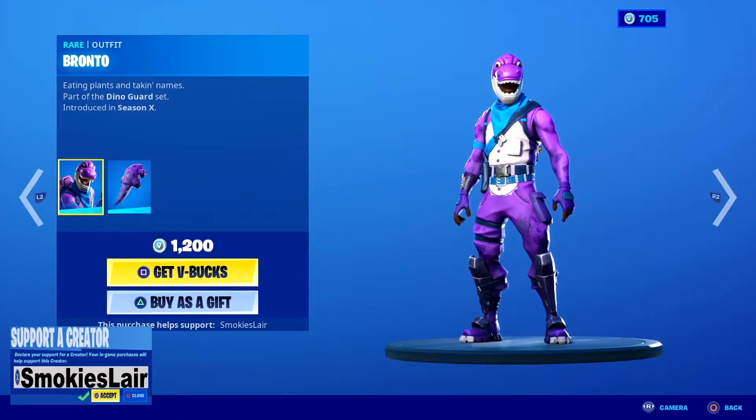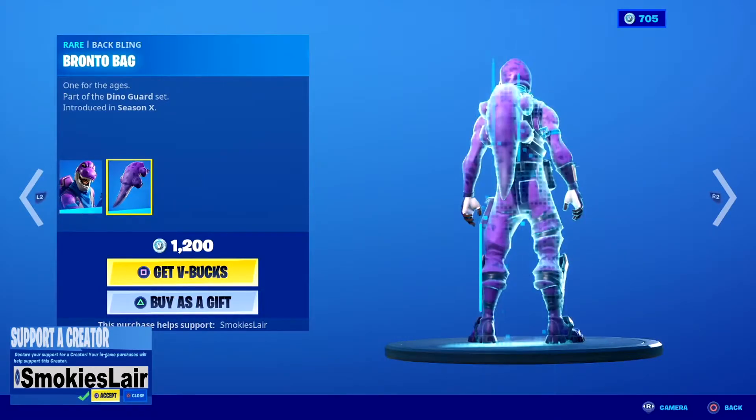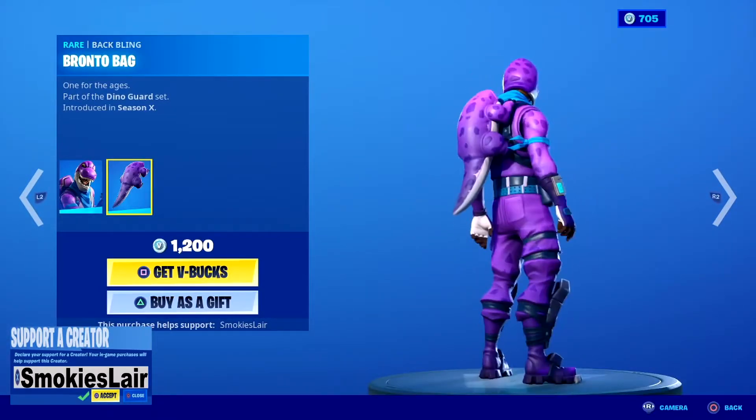We got Barney back in the shop, also known as Pronto. I always love this one guys — I got this one and it's actually a really sick skin in my opinion.